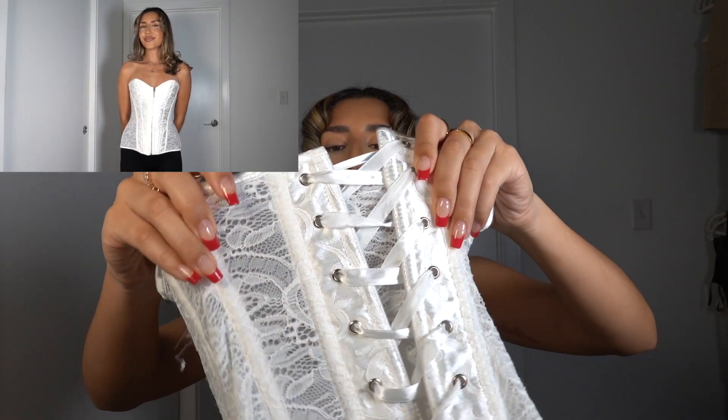Last but not least, I have this corset from Amazon — I believe it was $20. It's a boned corset, and I usually stay away from these because they tend to have a lot of boob space and gaps when you bend down. But this one I got in a size small and it almost didn't fit — I had to unlace it as much as possible for the zipper to close. But when I closed it I felt so snatched, it gives my boobs a little lift, and when I bend down there are no gaps. It also comes with matching underwear.